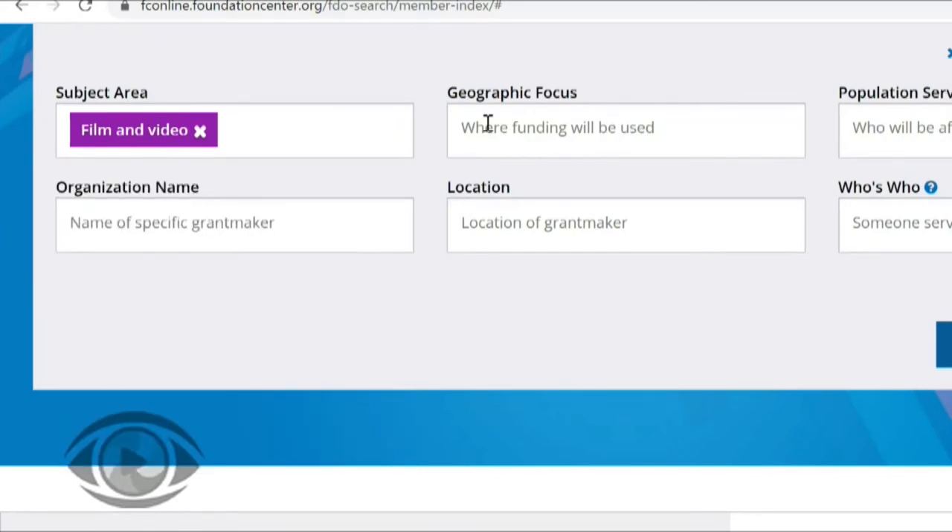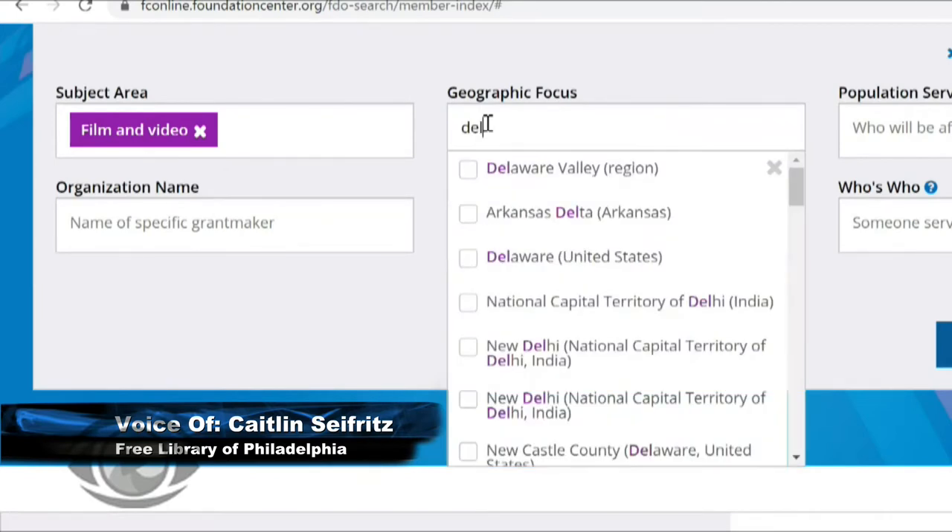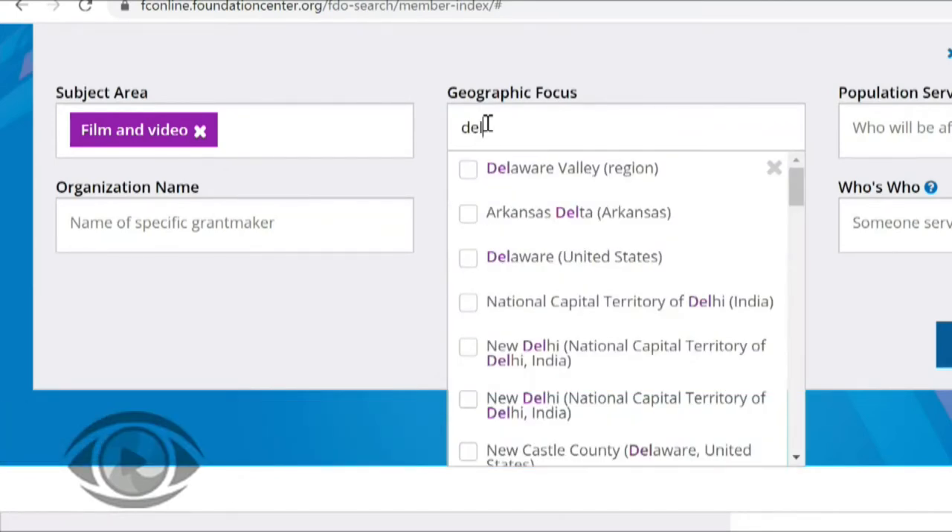Next we'll add a geographic focus — where the funding will be used. In this search box we can put in a city, a county, a region, or a state. For our purposes today, I'm going to put in the Delaware Valley region, which will encompass Philadelphia, the surrounding counties, Camden, as well as Wilmington. I started typing in Delaware, and Delaware Valley region showed up first on my list, so I'm going to add that to my search.